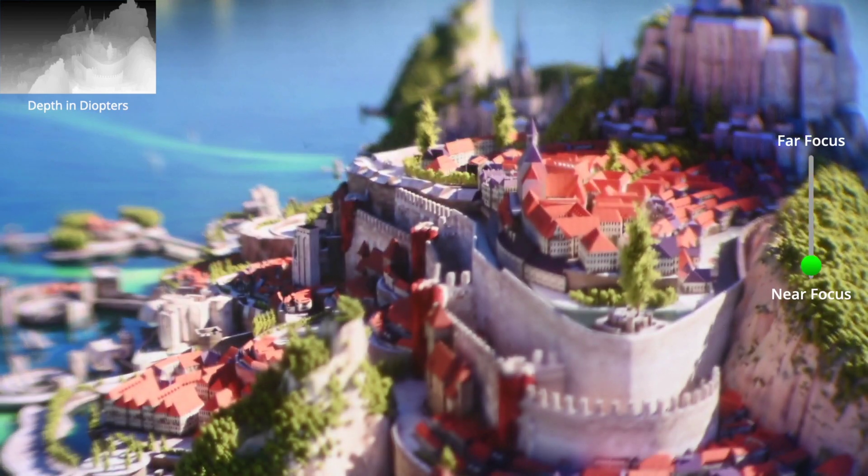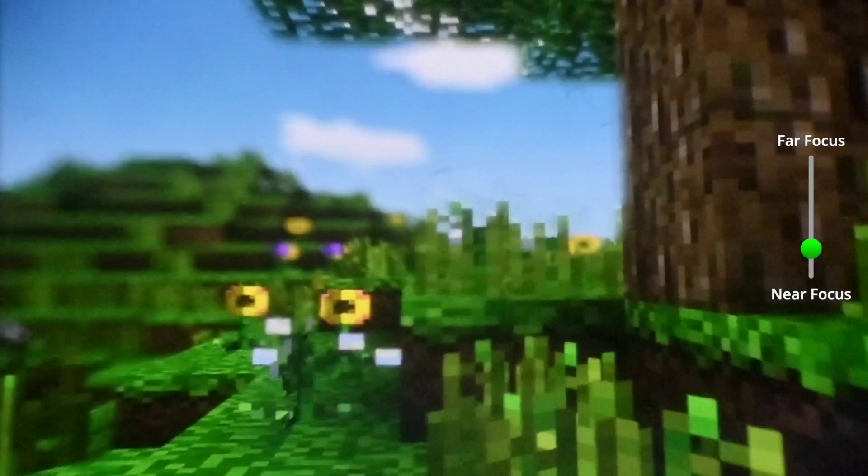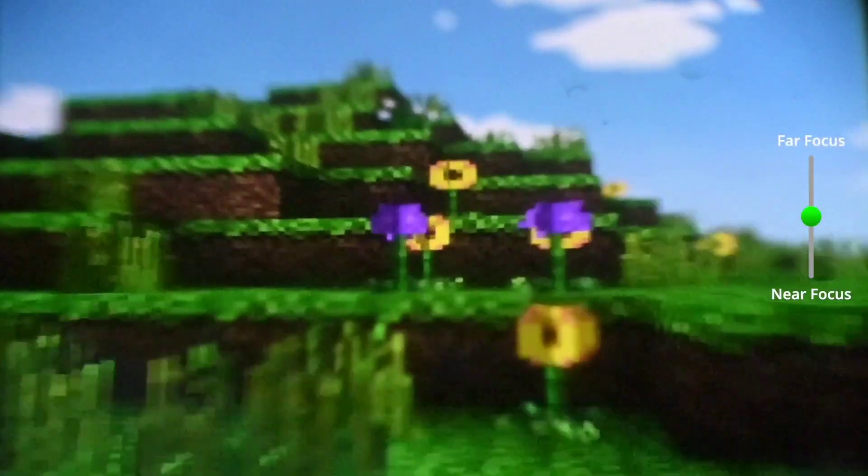This opens up the potential for very immersive VR headsets with highly realistic, natural-looking depth. More details will be revealed when the team presents at SIGGRAPH later this year.